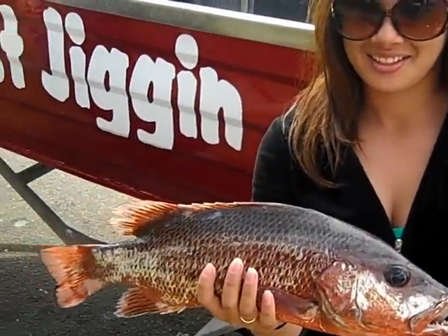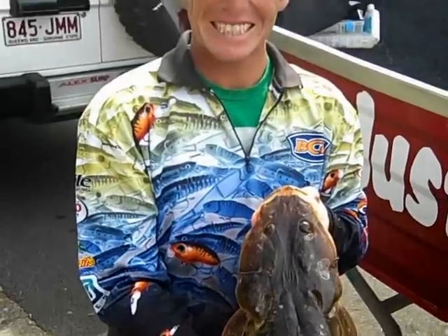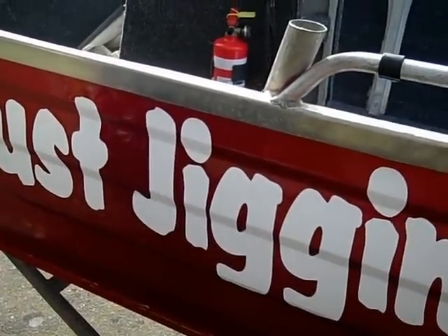Chantel caught that one. And that's the flathead there. That's Danny. It says Just Jiggin' — he likes to advertise. There it is. Thanks, guys.